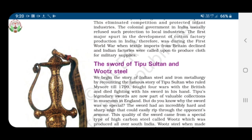The first major spurt in the development of cotton factory production in India was during the First World War, when textile imports from Britain declined and Indian factories were called upon to produce cloth for military supplies. Heavy duties means a duty which refers to a form of taxation imposed on imported goods.